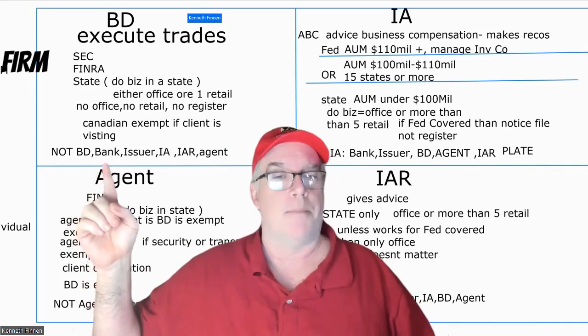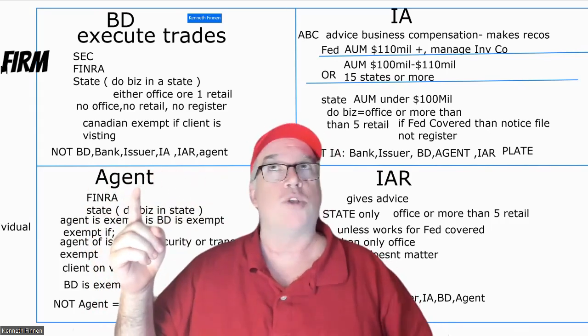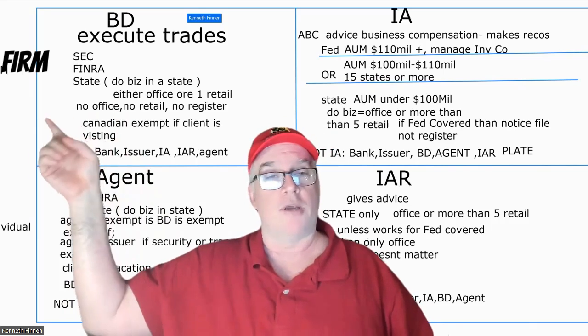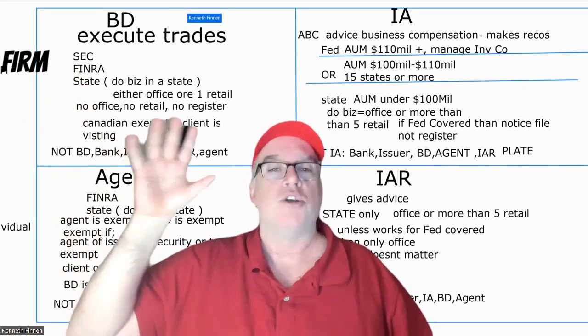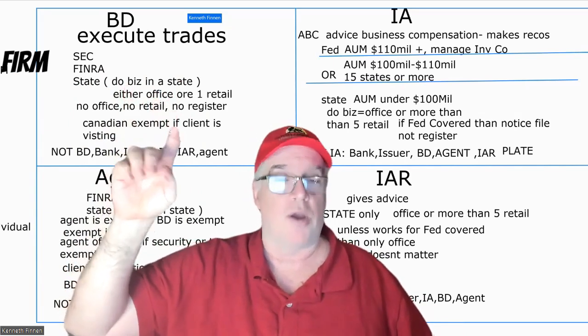What's NOT a broker-dealer? A bank, an issuer, an IA, or an agent — those things are not broker-dealers. Remember, broker-dealers are firms — they're entities. They register with all three: SEC, FINRA, and the state. They're the only ones that register with all three.